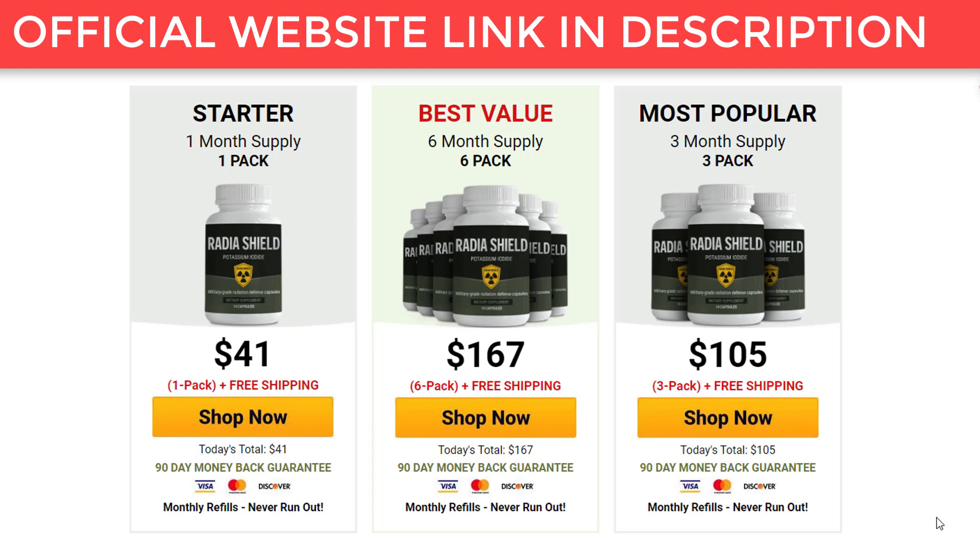Otherwise, people will be at risk of developing hypothyroidism. In light of this information, it's time to reveal precisely how Radia Shield ensures healthy thyroid function regardless of how much radiation it is exposed to.